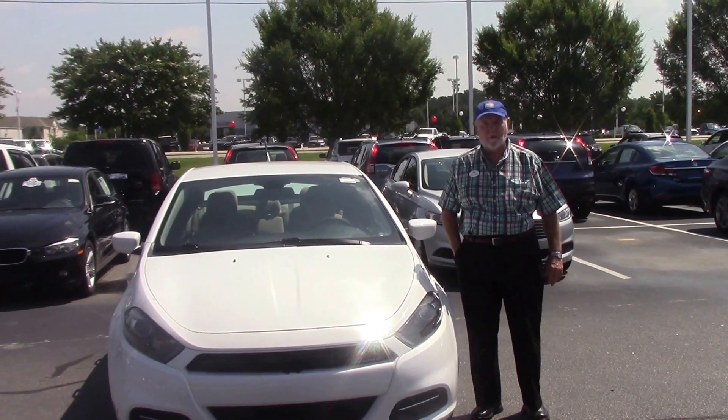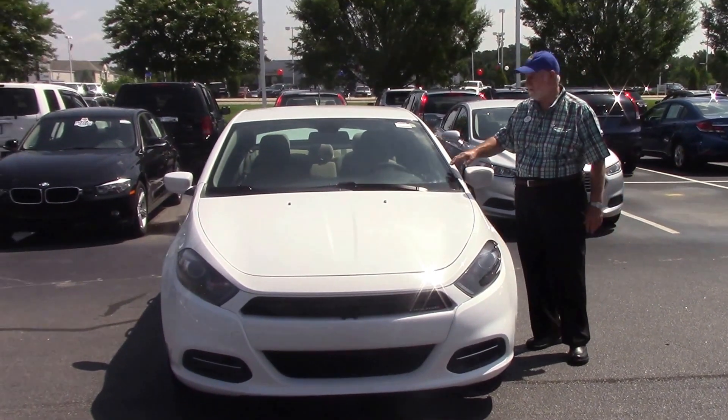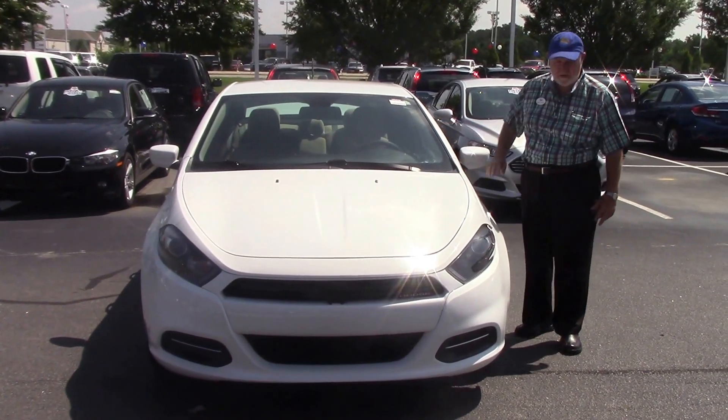Hi folks, I'm Jim Tedder here at Hubert Vester Honda in Wilson, North Carolina. I'd like to thank you for inquiring about this 2015 Dodge Dart.